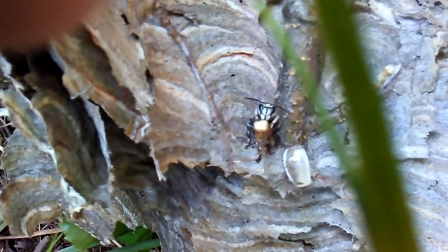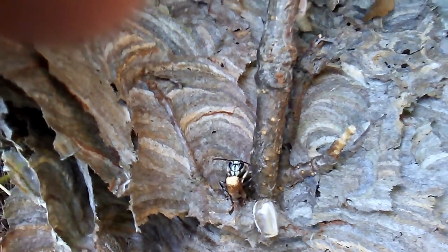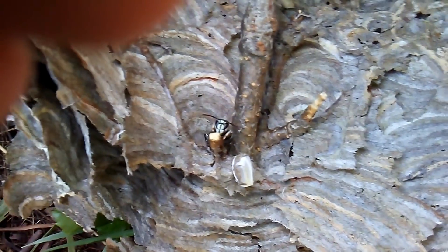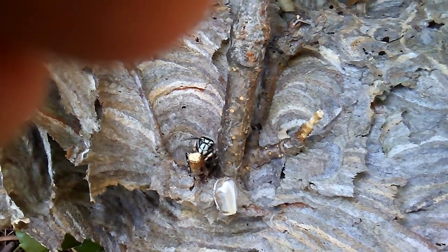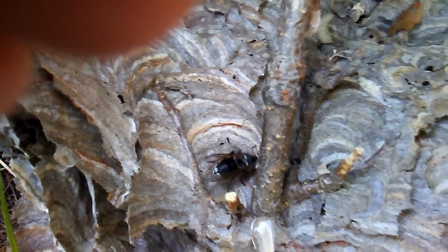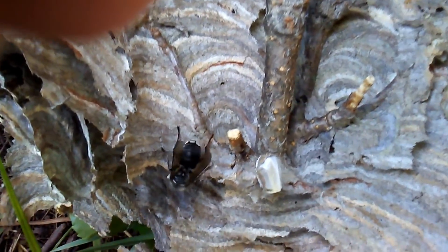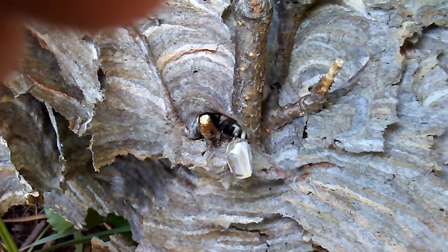There's another one there — that's a tenerel. They actually don't have their venom glands fully developed, so they can't really sting, although I'm not going to test that out — that's from what I've read. They're not aggressive either; they can't fly and I don't think they can sting you. That's a tenerel adult — she'll probably take her first flight tomorrow or the next day.